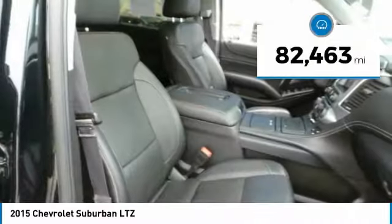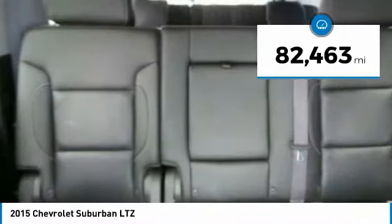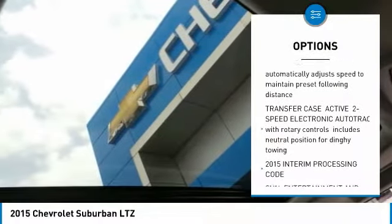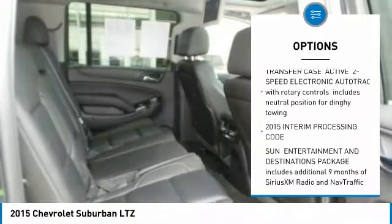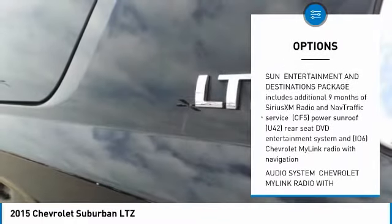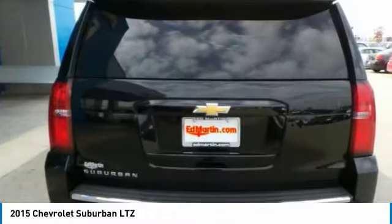This vehicle has less than 85,000 miles. Here are some of this vehicle's great options: Tow Hitch, Navigation System, Power Lift Gate, DVD System, Power Steering, 4-Wheel Drive, Aluminum Wheels, Keyless Start, and AM-FM Stereo Radio.